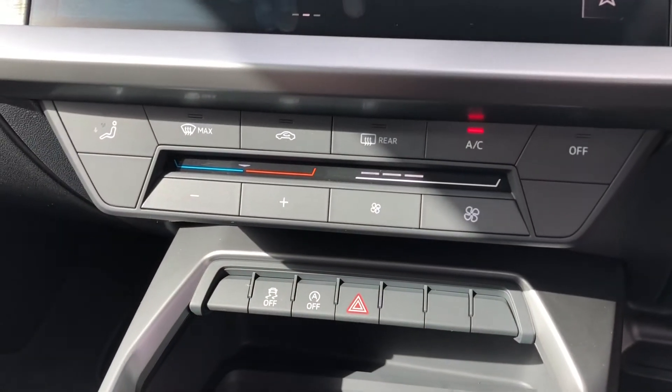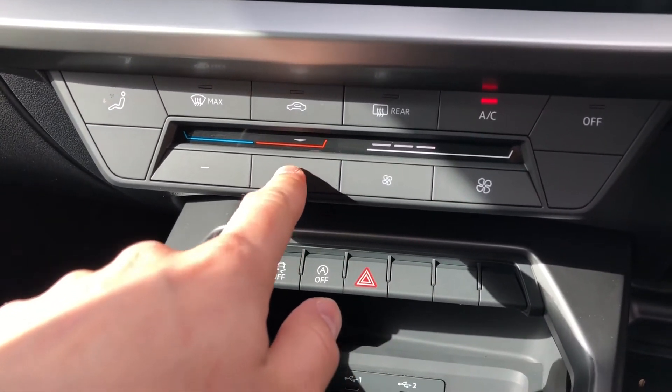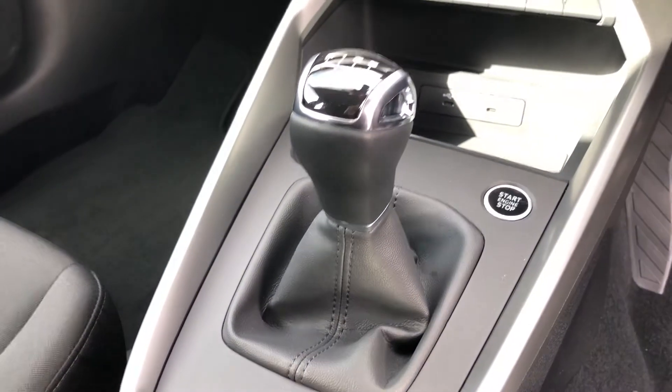Beneath the display you will find your climate control, where you can easily control the temperature of the cabin. It's all very intuitive and easy to use, and we get a very nice manual gearbox.